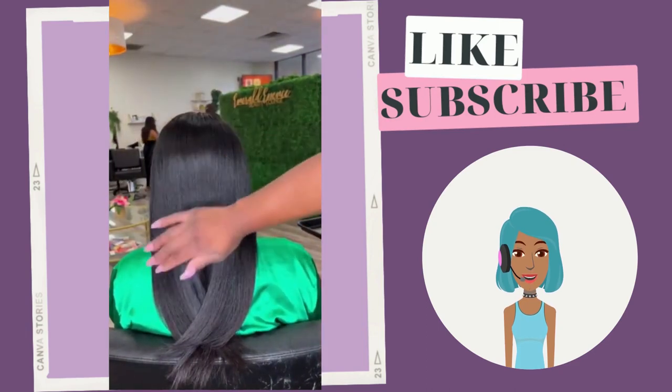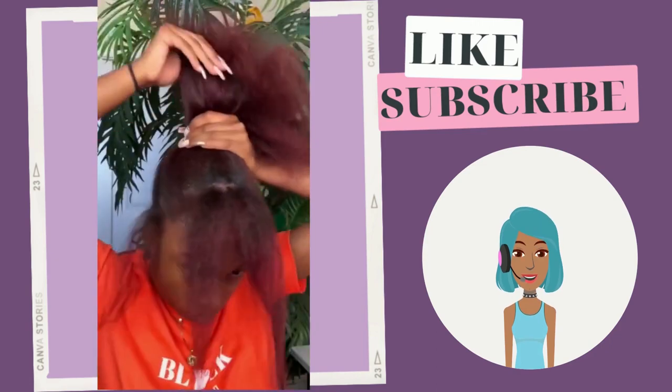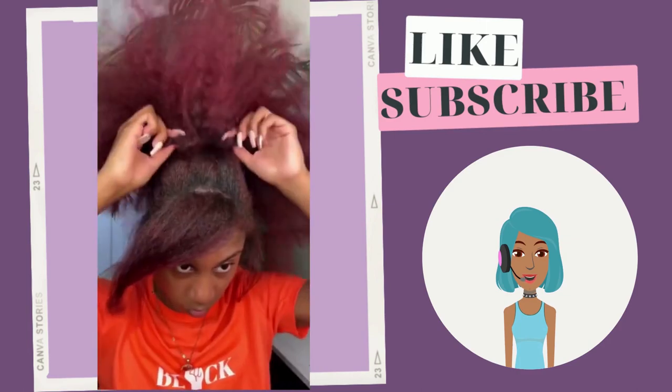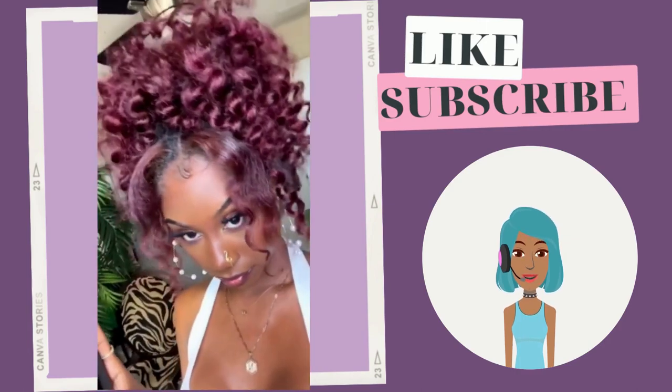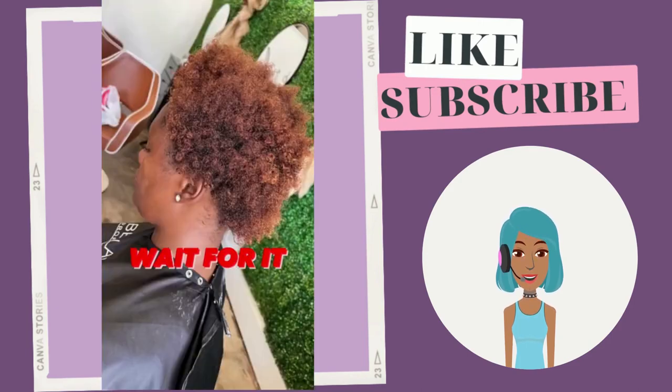Here we see a natural with a gorgeous silk press. Then we see another ponytail — she is rocking this gorgeous burgundy shade. I honestly thought that this was her real hair when I was putting it together; it looks so natural.